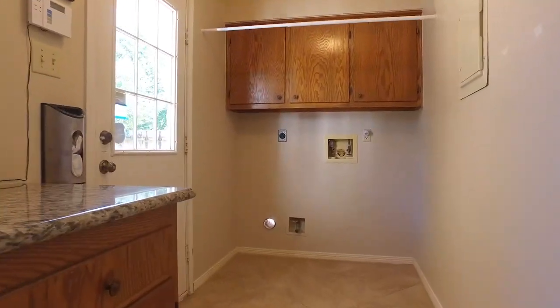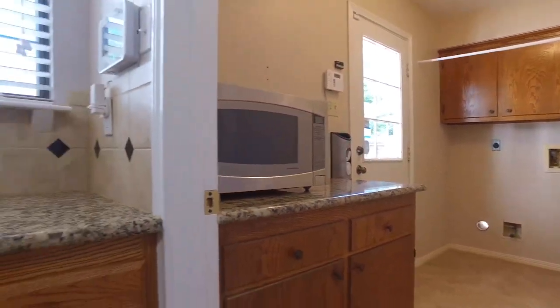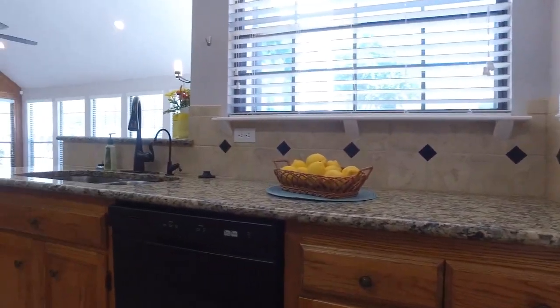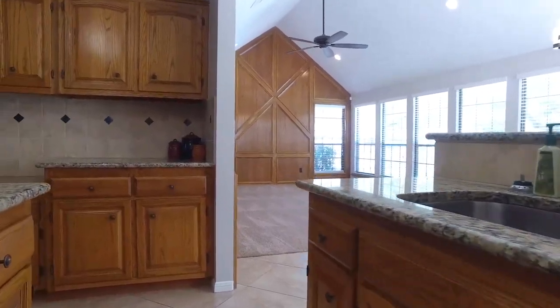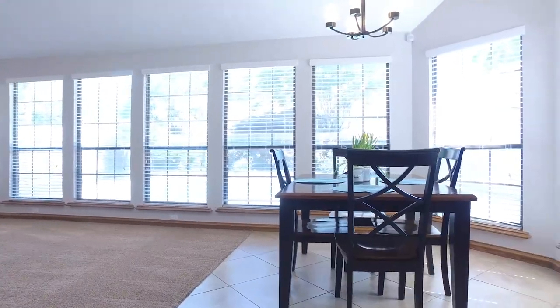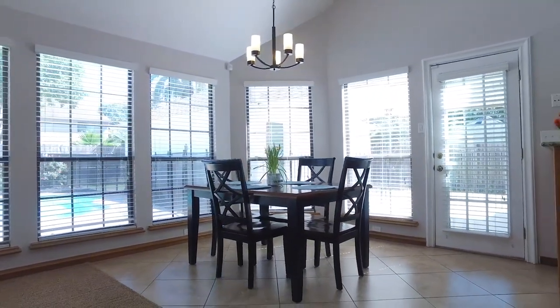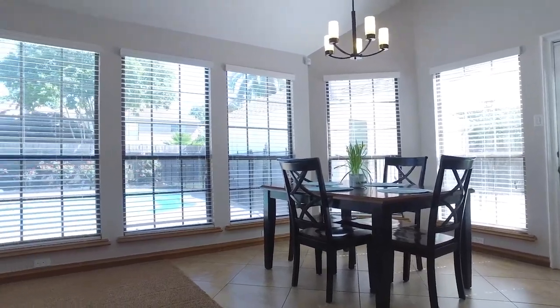There's only a three-year-old AC, a new water heater, new paint throughout, and they have a smart living control system throughout the home. They've also installed all new garage lighting. Look at this beautiful space — so much natural light. There are a lot of options for how you'd like to arrange this home.